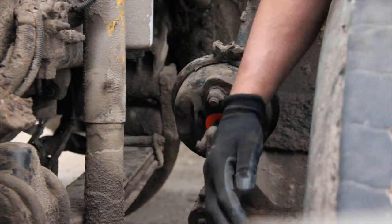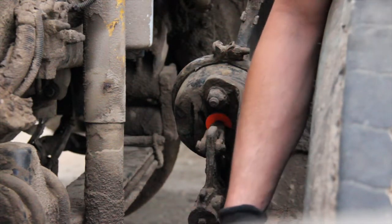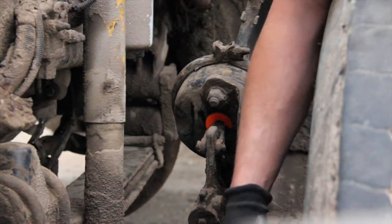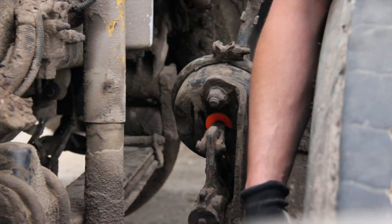On the steering axle and all axles, anytime you have a leaky wheel seal — if your brakes are contaminated with oil and you have continued dripping out of the bottom of your brake drum — that would be considered out of service on any axle group.